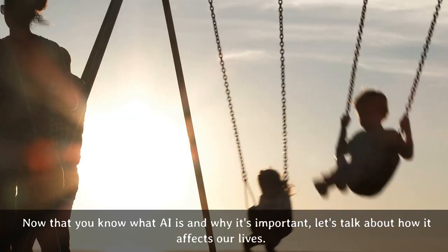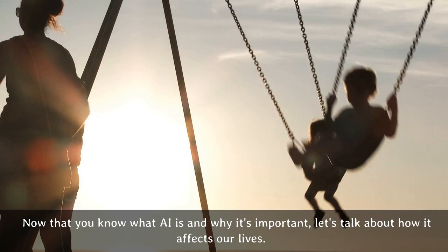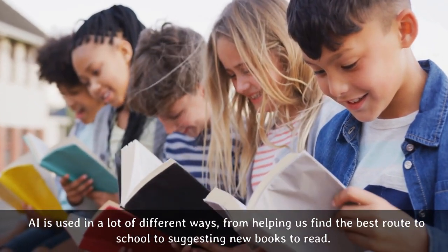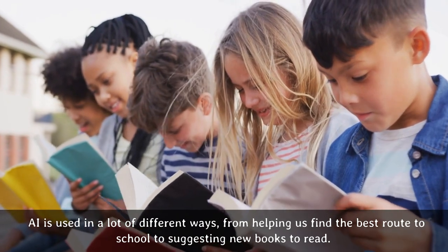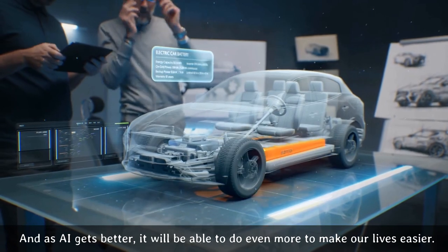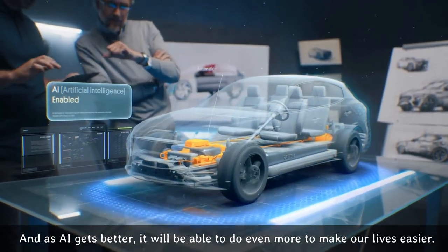Now that you know what AI is and why it's important, let's talk about how it affects our lives. AI is used in a lot of different ways, from helping us find the best route to school to suggesting new books to read. And as AI gets better, it will be able to do even more to make our lives easier.